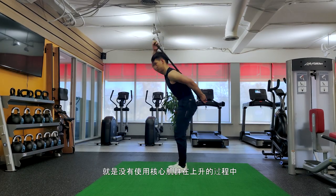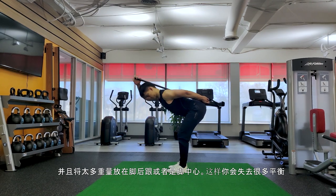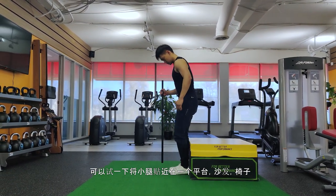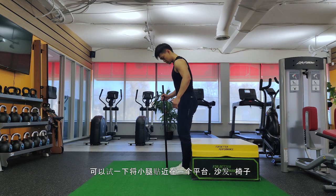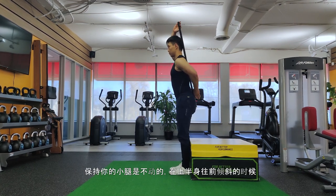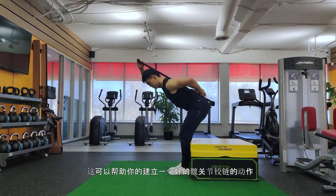Some common mistakes: not engaging your core as you come up, and having too much weight on your heel or the ball of your foot, causing you to lose balance. Try keeping your calves against a platform — a couch or chair — keeping your legs stiff and not letting your knees move away from the platform while hinging. This can help you improve that hinge pattern over time.